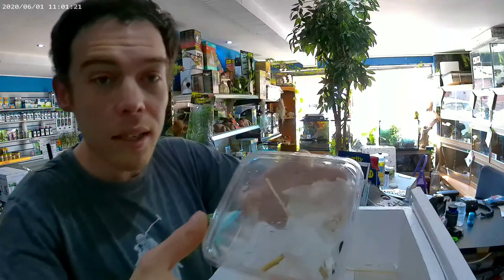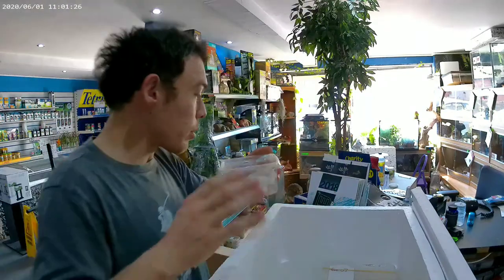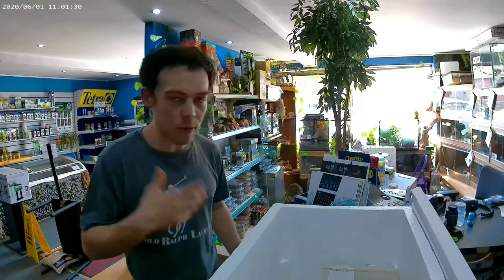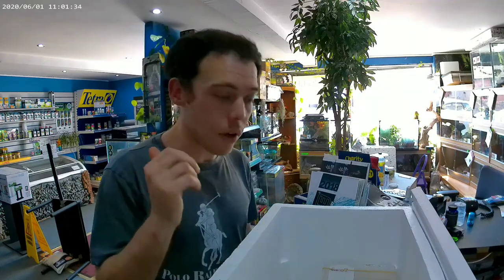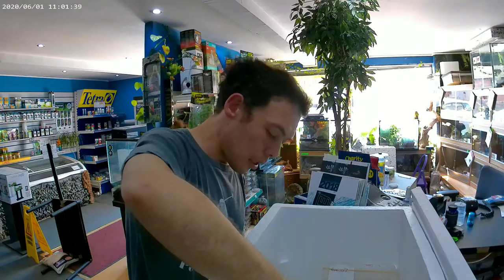We have an orchid — she's at the top there. We've been having trouble with these ones lately. They haven't been liking the heat, so we might find a cool spot in the shop to keep her. I think the heat's been knocking them about.